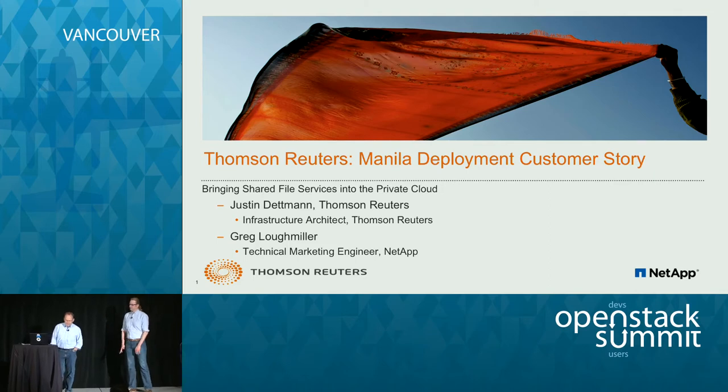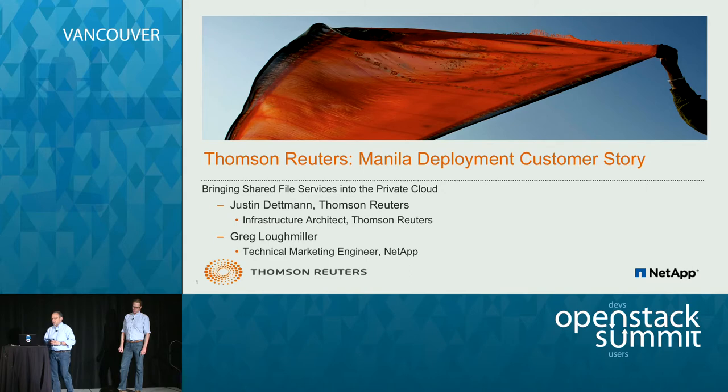Let's go ahead and get started. Thanks for coming. Today we're going to have a session about a customer story where Thomson Reuters has deployed Manila, and share with you some of the things they did, what they were looking to do, and how that came together, and talk a little bit about Manila.